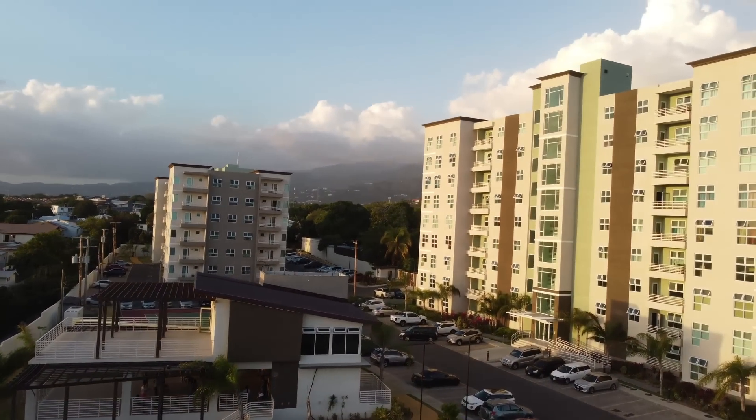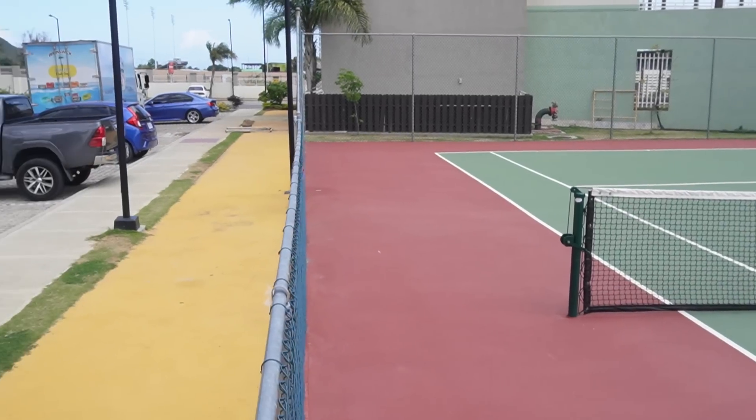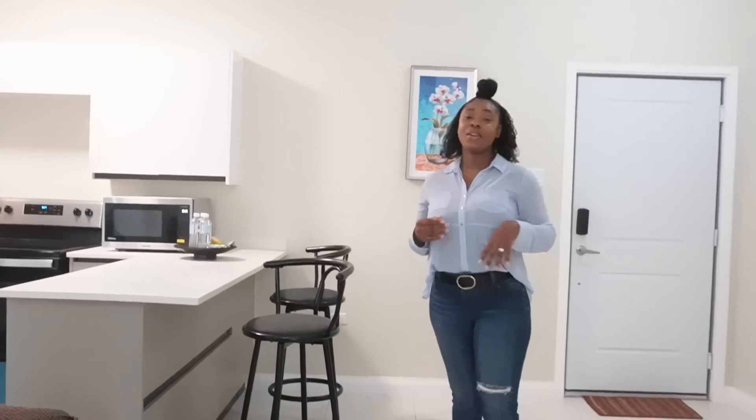This particular complex actually has two blocks, A and B, and they have a gym, a tennis court, and a jogging trail. They also have a clubhouse with a gathering area upstairs and downstairs, and assigned parking both in the basement and in front — so you shouldn't have any parking problems. This complex has one and two bedroom units, and if you're interested in the price range, you're looking at about 38 to 45 million.